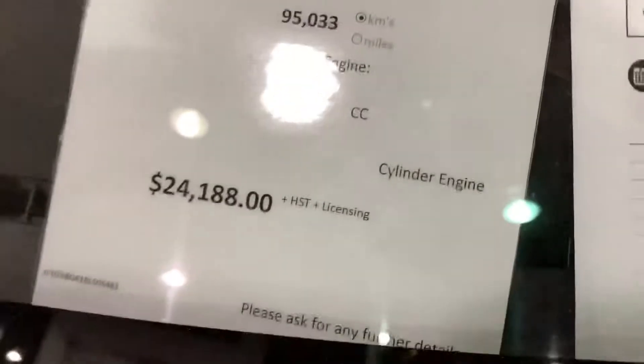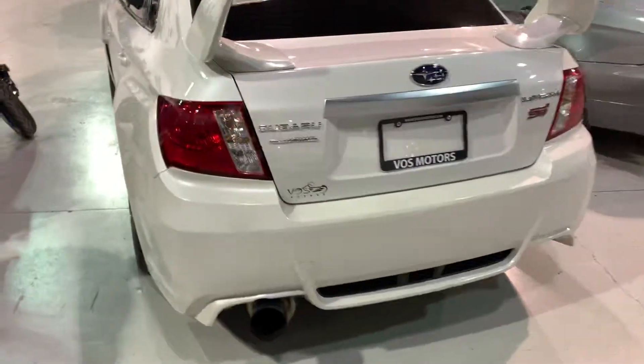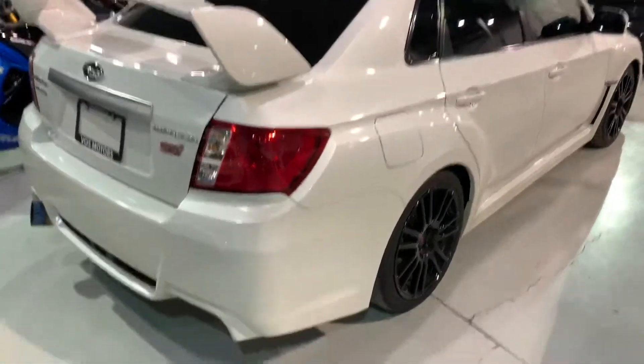2011 Subaru Impreza STI — the price is $24,188 plus HST and licensing. It has some nice upgrades too: a full system NVIDIA exhaust, a little bit bigger turbo, and a cold air intake. It looks very cool — white with tinted windows, black rims, and a big spoiler.